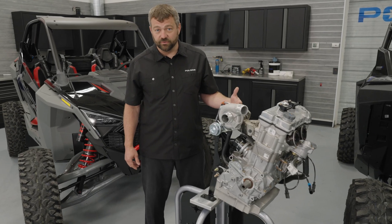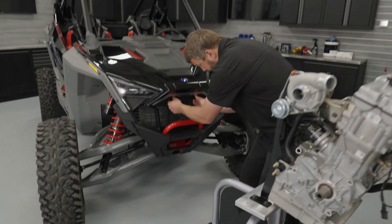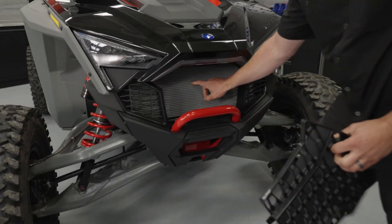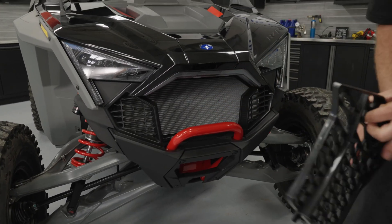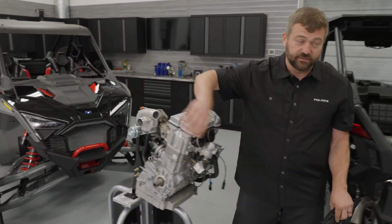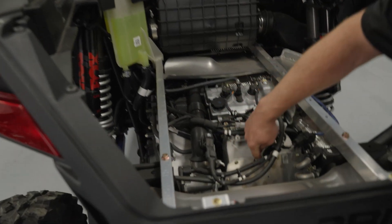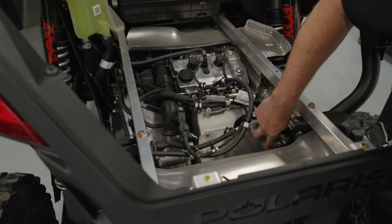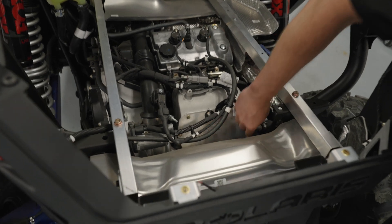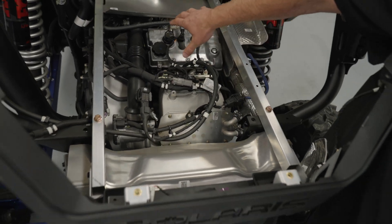We've also got a liquid charge air cooler on these — a smaller radiator on the front, sitting right here. This is what's going to cool the intake charge going into the engine. After the turbo compresses the air, it flows down through this pipe, goes through the intake, and right under this cover where you see these two coolant hoses, there's actually a mini radiator that the air passes through to give it a really consistent temperature as it goes into the engine.